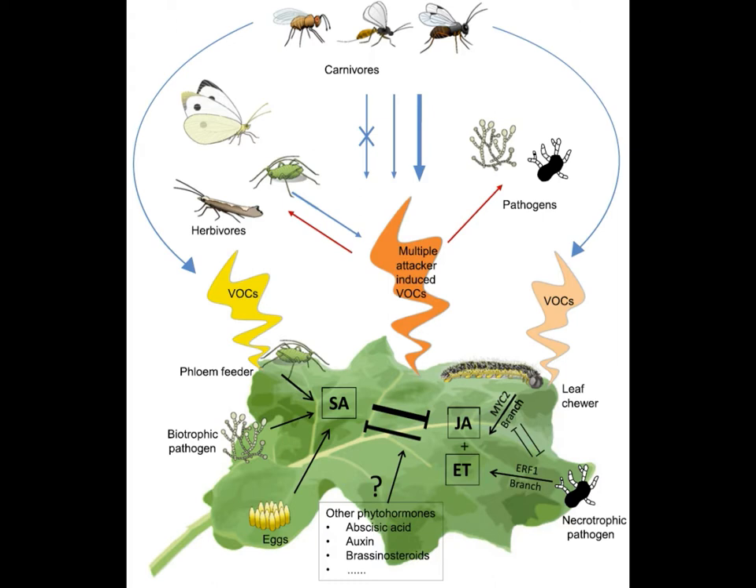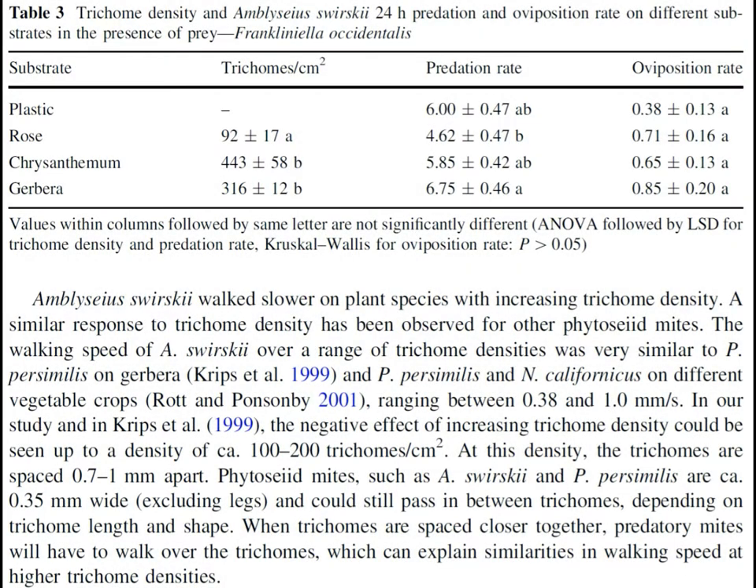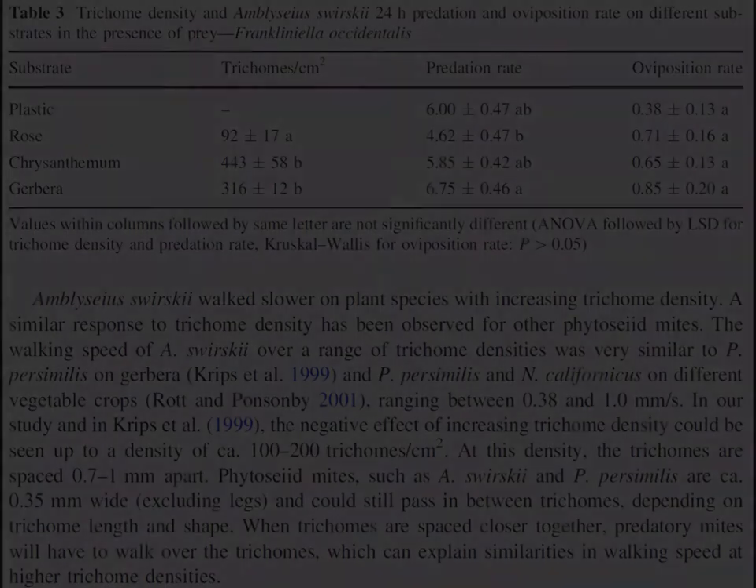However, there are many factors to take into consideration. There is research that shows a reduction in the speed and target acquisition of mites, such as Amblyseius swirskii, Phytoseiulus persimilis, and Neoseiulus californicus, when navigating dense trichomes. In one report, increasing densities of trichomes per square centimeter markedly decreased walking speed, which was cited as typically 0.5 to 1 millimeter per second.